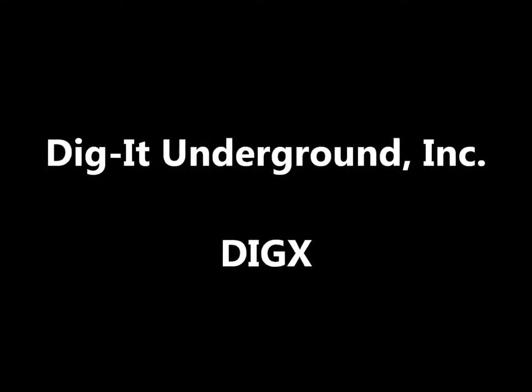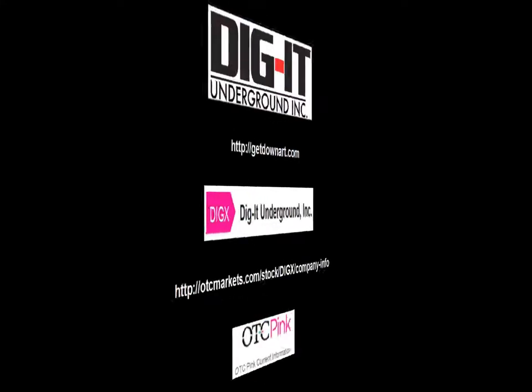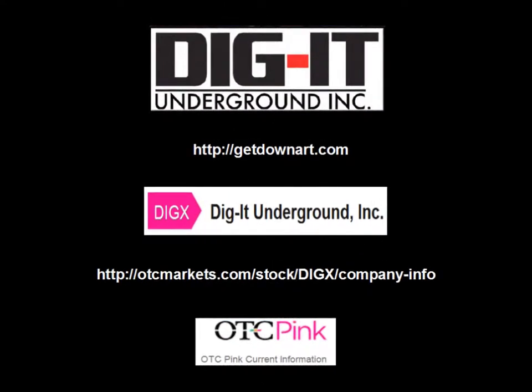Hello Traders. Zig Zag Man here, and today I'll be doing technical analysis of the daily and weekly charts for DIGX, Dig It Underground Incorporated. The company website is getdownart.com — go there to find out all about the company and their products. To find out about the stock, I go to the otcmarkets.com company information page.